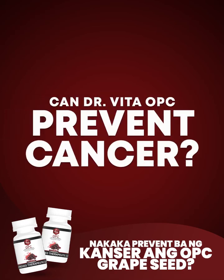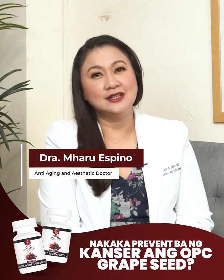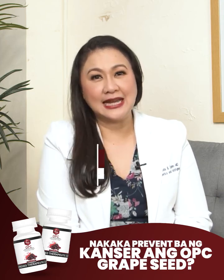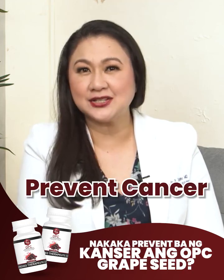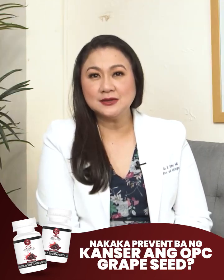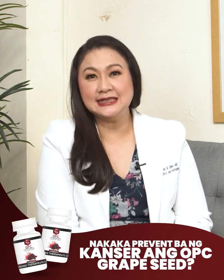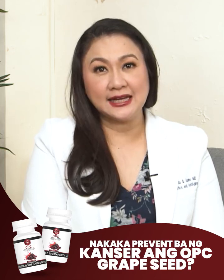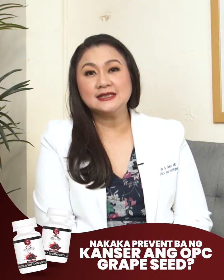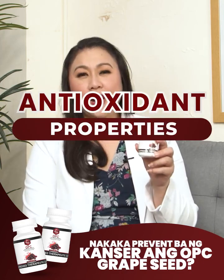Can Dr. Vita OPC prevent cancer? Dr. Vita OPC, otherwise called oligomeric proanthocyanidine, is believed to potentially help prevent cancer through several mechanisms, although it's important to note that more research is needed and OPC should not be guaranteed as a cancer treatment. Here are some ways in which OPC can prevent cancer.